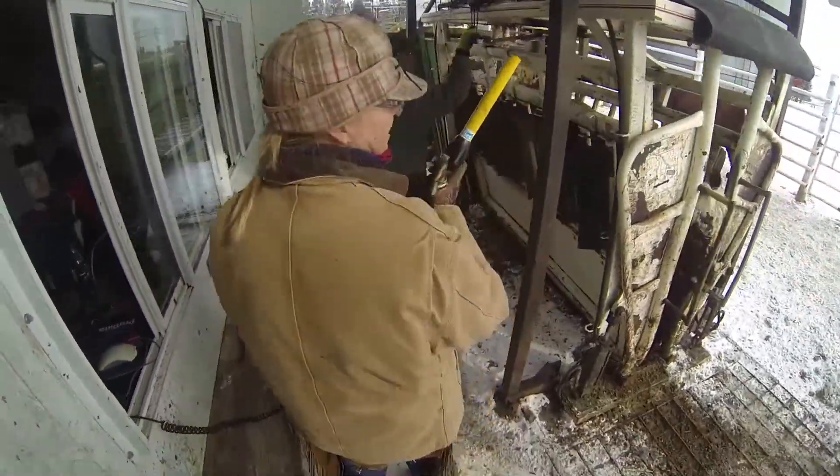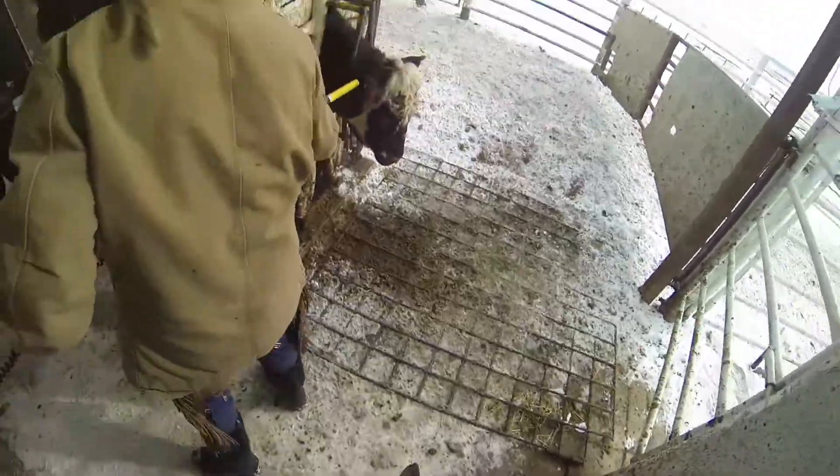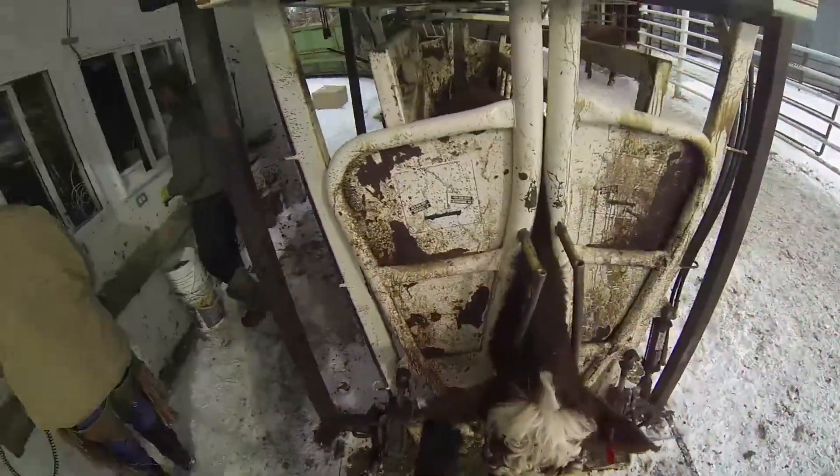The SAIT Rad Lab will continue working with the Canadian cattle industry to bring innovative solutions to the producers that need it most.